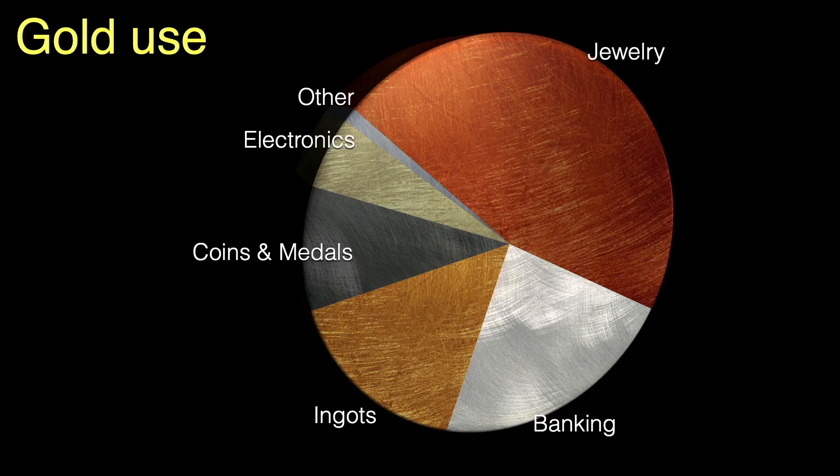Gold is also held as gold bars for private investments. 9% is struck into coins and medals. Only 5% is used in the electronics industry, and the remaining 1% is used for various other purposes.